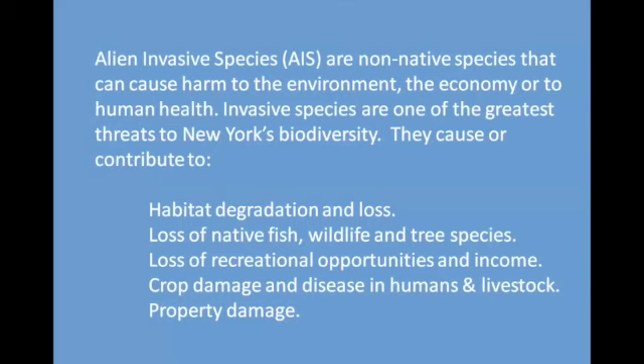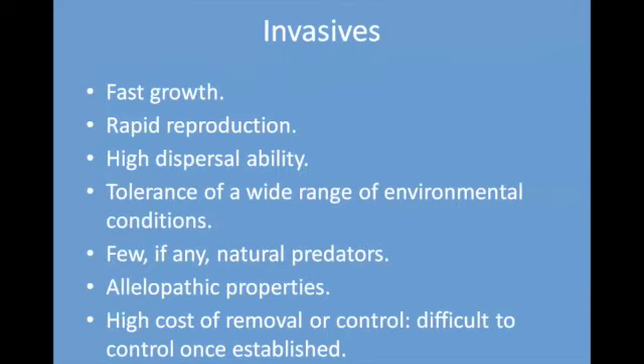Alien invasive species are non-native. They contribute to many problems: habitat loss, loss of native wildlife, loss of recreational opportunities. They damage our properties and they have common characteristics. In general they grow quickly, reproduce quickly, and tolerate a wide variety of environmental conditions. They have very few natural predators. Many of them have allelopathic properties, meaning they put out root poisons that keep other plants from growing. They may change the soil.